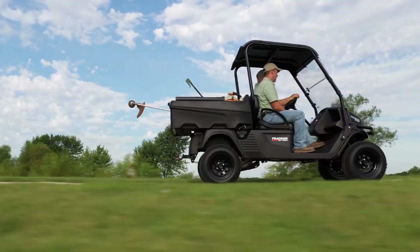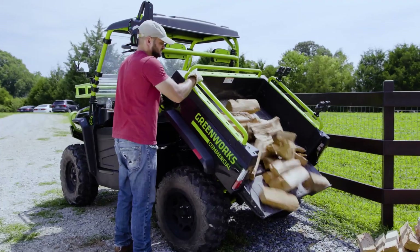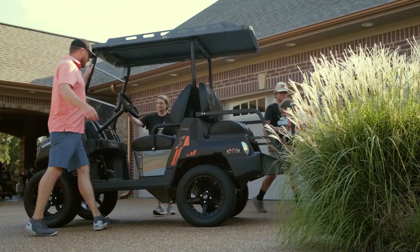Here are all 2023 newest and upcoming electric UTVs that come with high range and high power. All the links to the products you'll find in the description. Let's begin with the first one.